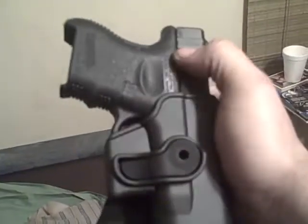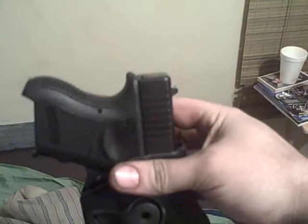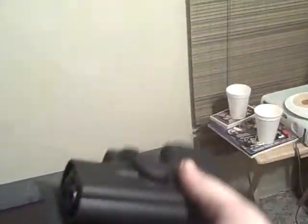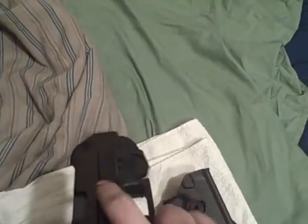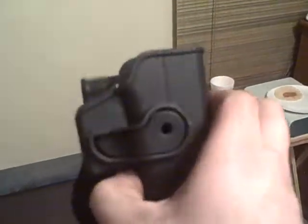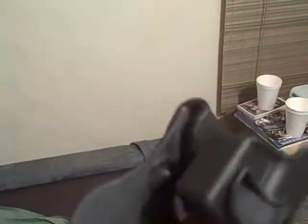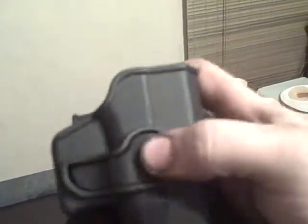But these ITAC holsters — they grab so good. There's no movement, no slop. I really like them. They seem to be built really well. I thought they were made in the USA, but I'm sorry — it actually says made in Israel right there. All the Israeli-made stuff I've ever worked with has been really good, so that's just as good.